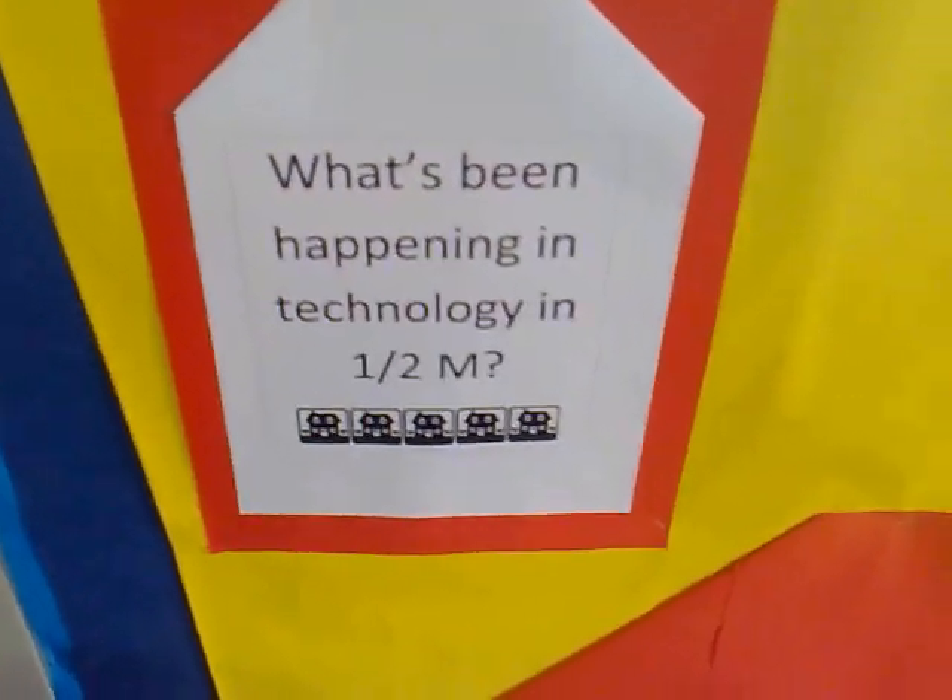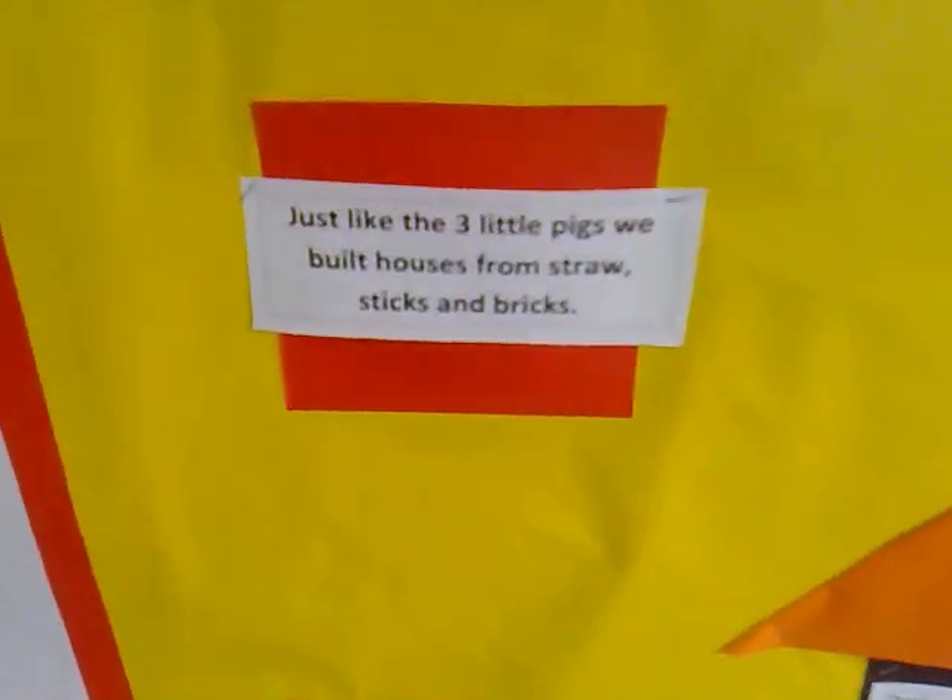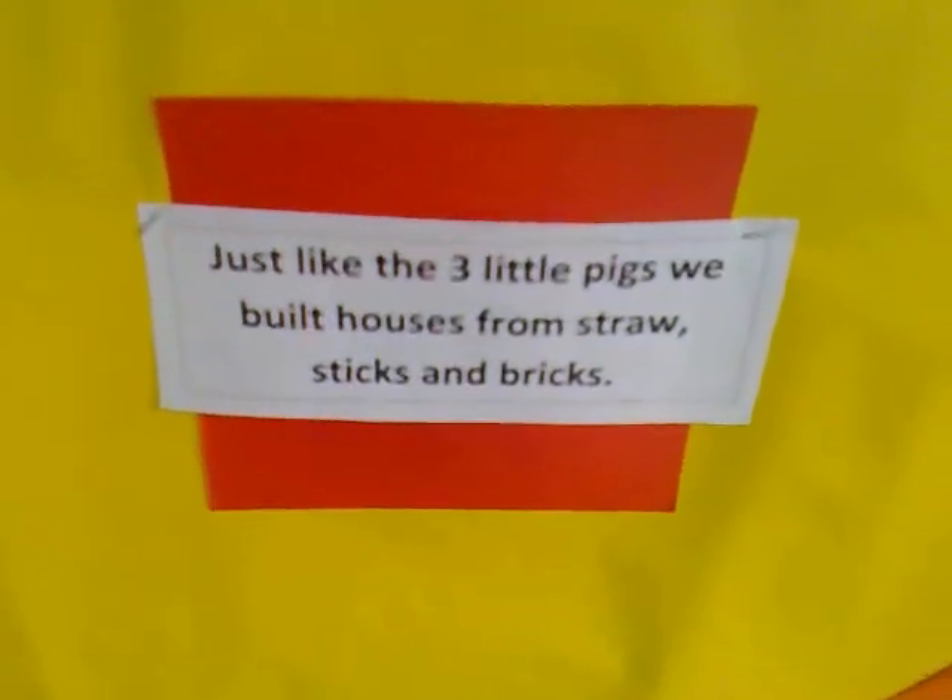This is a grade 1-2 project called 'The House That Jack Built.' It was based around design and learning, where kids designed homes. The first was a house of straws, and the test was whether it could withstand being blown away by a hairdryer.